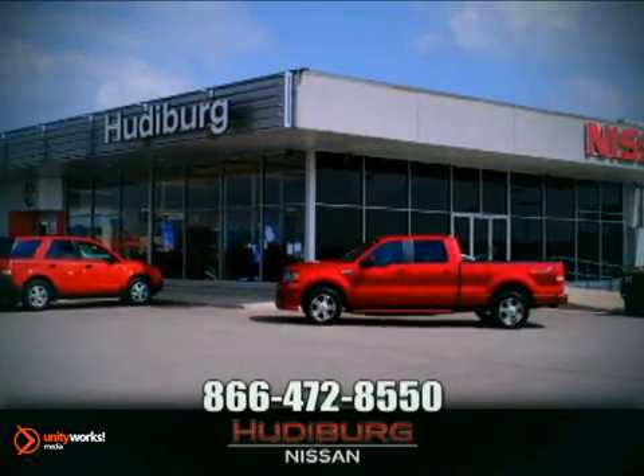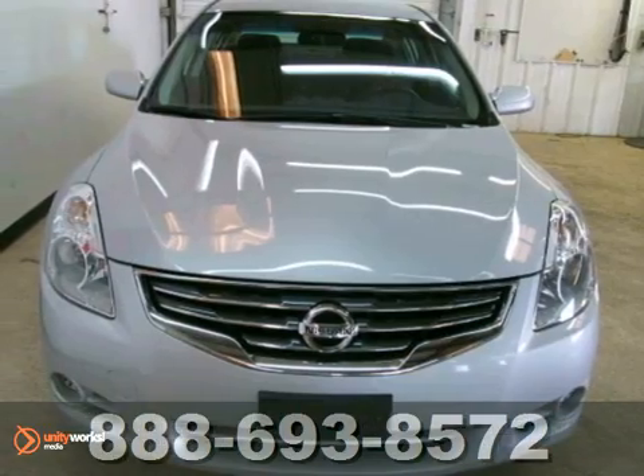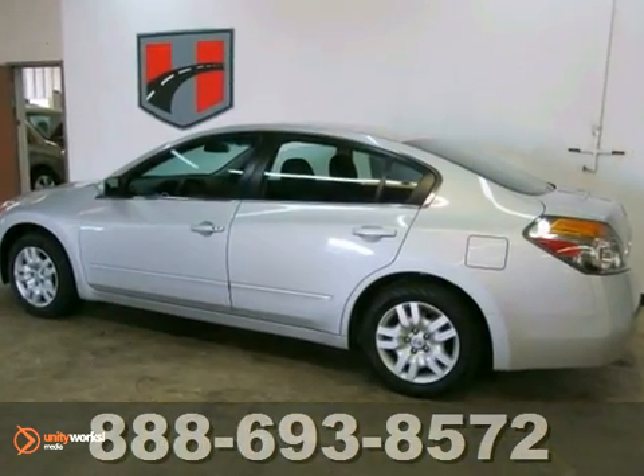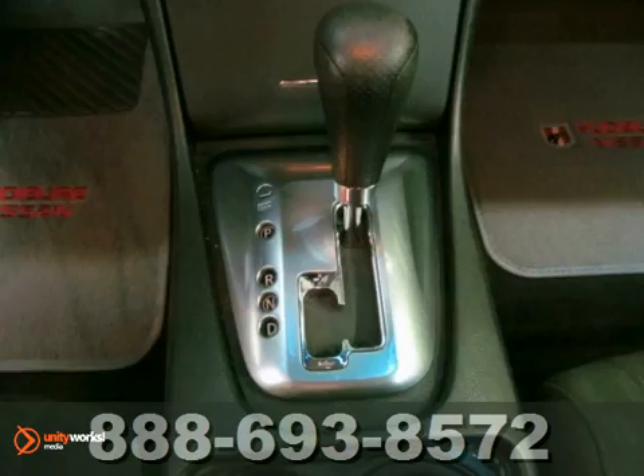At Hewdeburg Nissan, we'll give you more! Here's a 2011 Nissan Altima S, and this one-owner vehicle gets great gas mileage. You can be the talk of the town when you roll down the street in this stylish and gorgeous Altima.